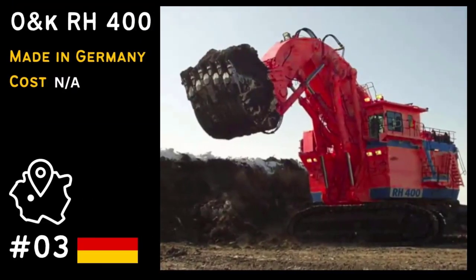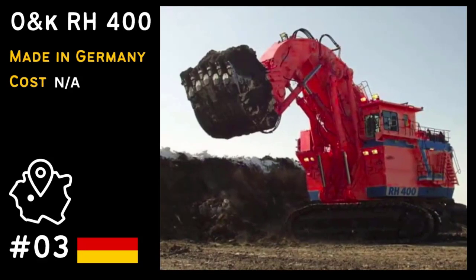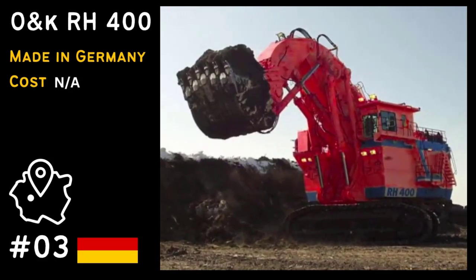Taking the 3rd spot is the O&K RH-400, one of the world's largest hydraulic excavators, used in massive mining operations.